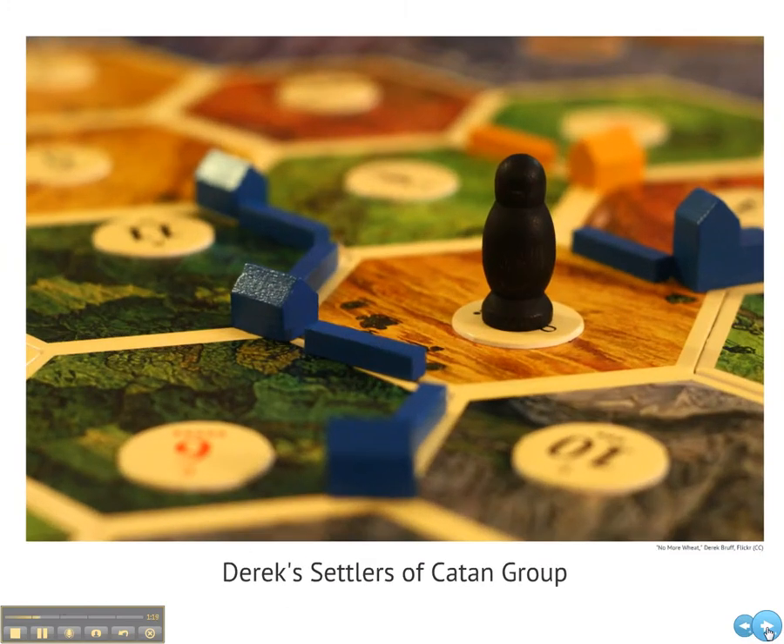A couple of years ago, I hosted a monthly game night for friends of mine playing Settlers of Catan. We learned a lot about the game both by playing it and by investigating the game individually between sessions. As learners, we were entirely self-directed.